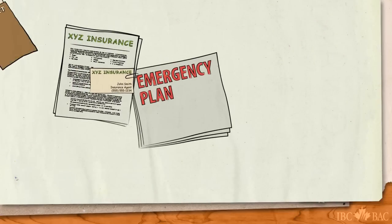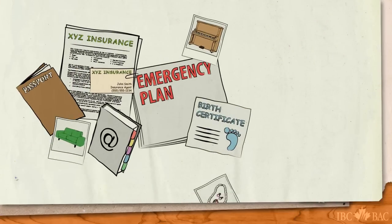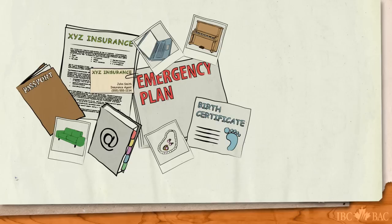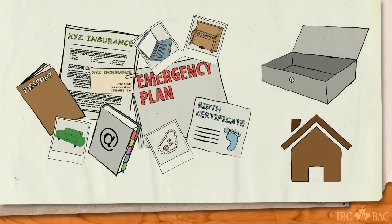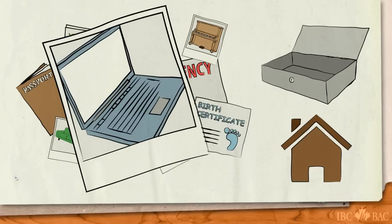The copies of your important documents and your home inventory should, of course, be kept in a safe place — a safety deposit box, or at a friend's or relative's house, someone who lives in an area that's unlikely to be affected by the same major weather event. Keeping copies online will also make them always available.